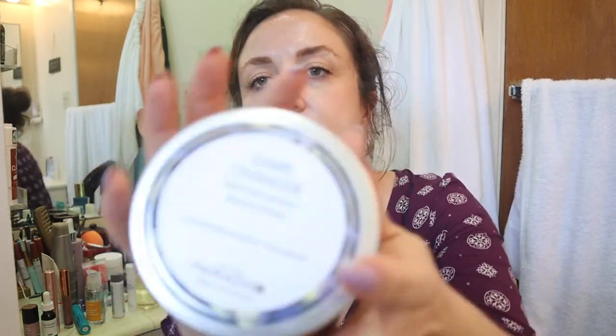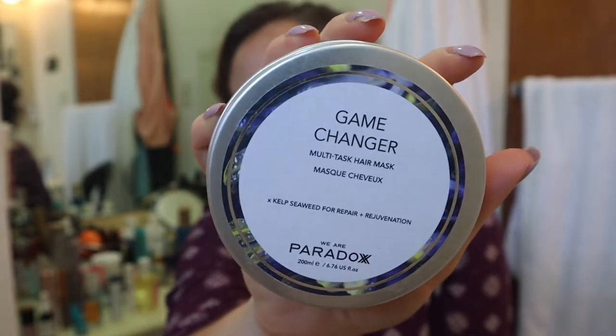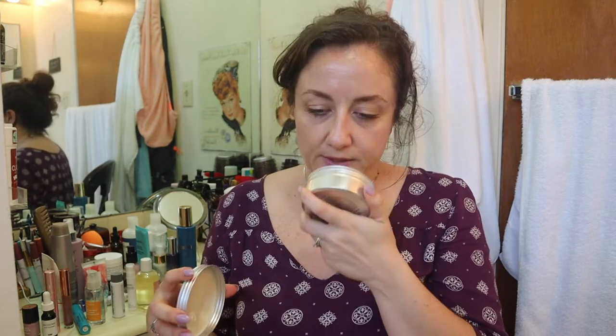This is the Game Changer We Are Paradox Hair Mask, which I got in the summer edit sale. It's a UK-based company that makes a point not to use plastic for their packaging, which I love. It's organic and cruelty-free. I like the smell — herbal and spa-like. I just wish it felt a little more nourishing in my hair. It feels more like a hair conditioner than a hair mask. I've used it twice and will update if that changes.